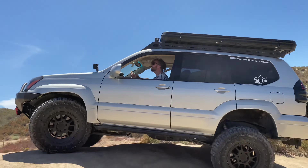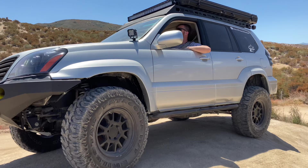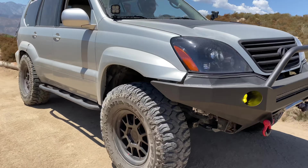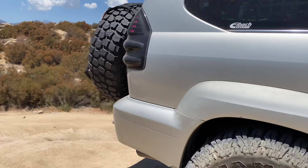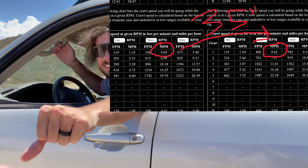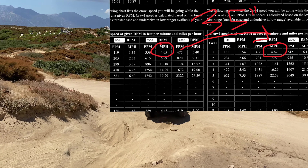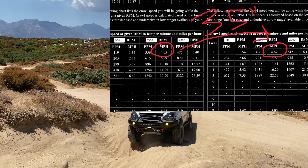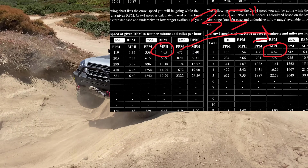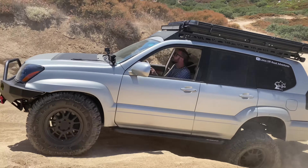Fortunately you have a low range transfer case that helps a little bit, but wouldn't it be great to have that increased tire size — and the performance and traction that comes with it — while still having a stock crawl speed? That's what changing the gear ratio does for you. On a stock vehicle in low range at about 1500 RPM in first gear, your crawl speed is four miles an hour. If you do nothing other than change to 35-inch tires, that number goes up by over half a mile an hour.